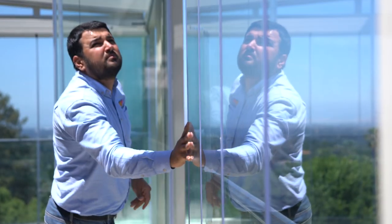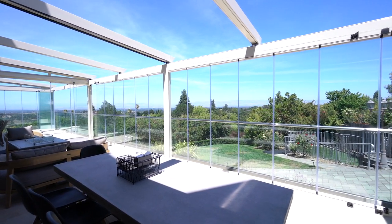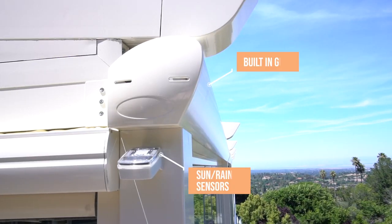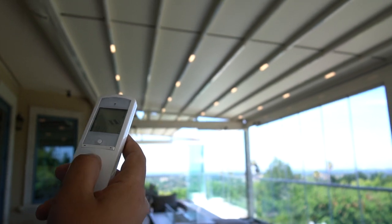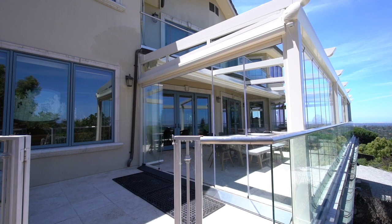What makes PergaRoof special? It provides protection from the elements and harsh UV rays, has waterproof and fire-resistant fabric, and a light aluminum frame design. It can withstand the force of earthquakes, is waterproof and drip-proof, has a built-in gutter, and has safety sensors to warn you of any weather dangers. It also has dimmable LED lighting and is made with the highest quality product and construction in mind. Professional installation included.